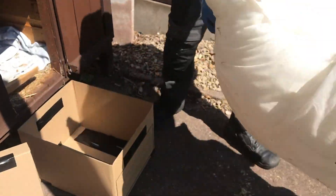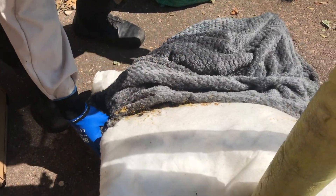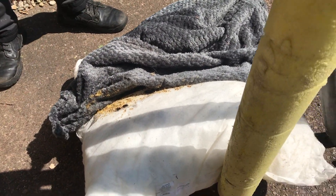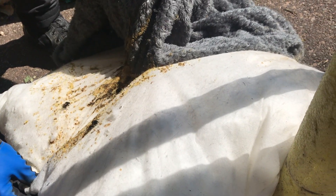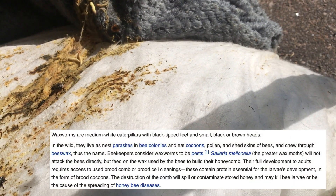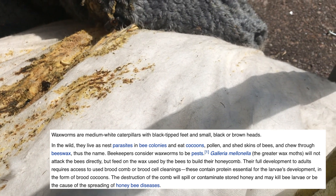They put it on the floor and try to get the nest out, but it's going to be too big to fit in the box. There are some massive queens visible. They also spot wax moths - creatures that live on beeswax. Looking at the colony, it doesn't appear to be a very healthy one, though there are plenty of queens.